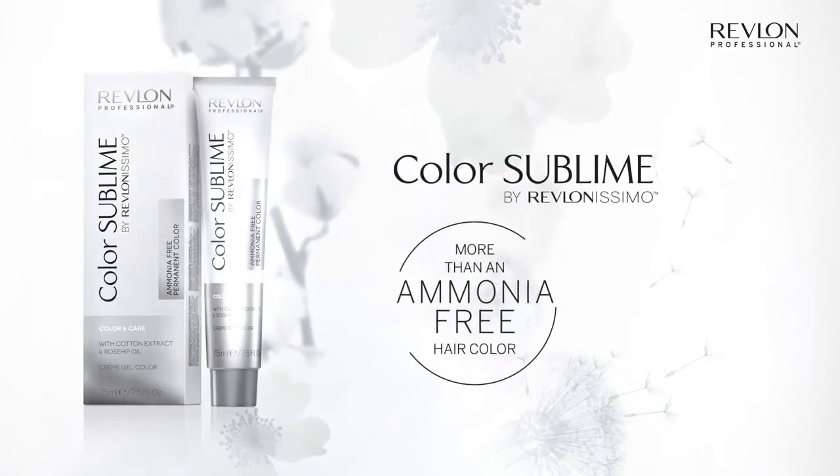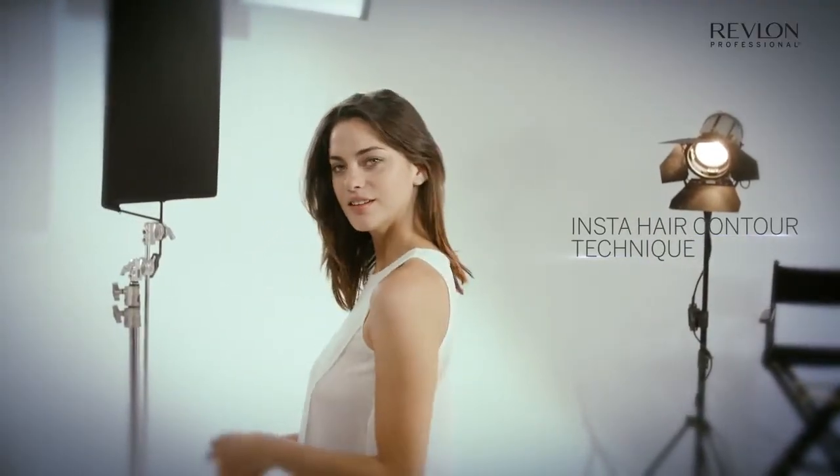Today I'm very excited to introduce to you our new Color Sublime by Revlonissimo — an ammonia-free permanent hair color together with a new color technique which was specially designed to obtain instant natural-looking color results but without adding any extra time to your color service.